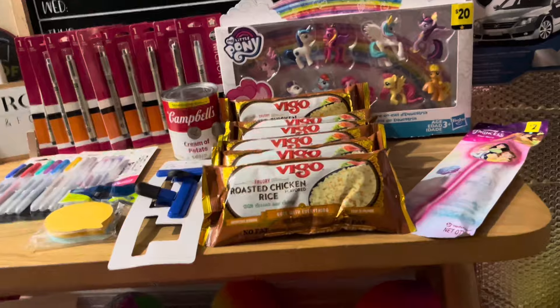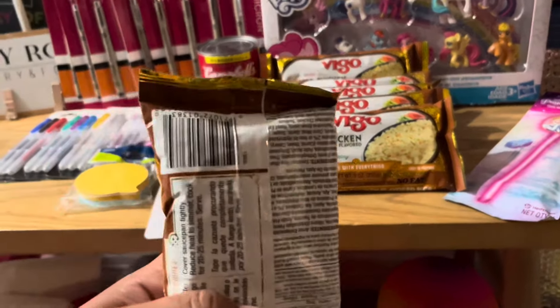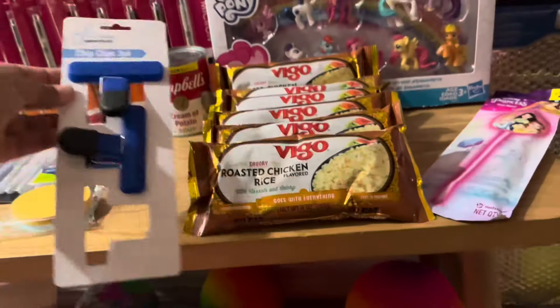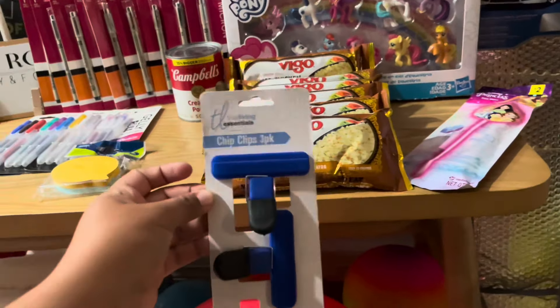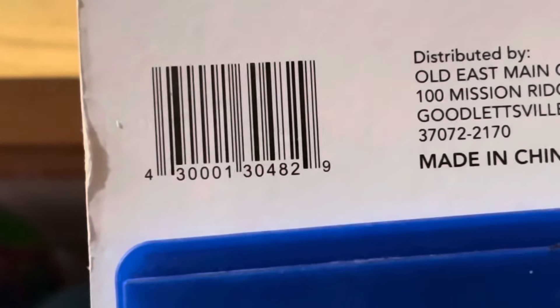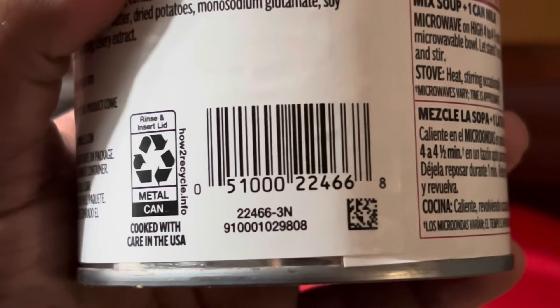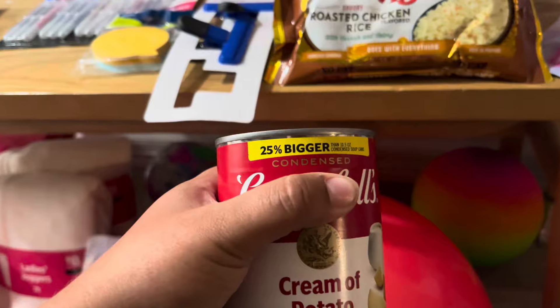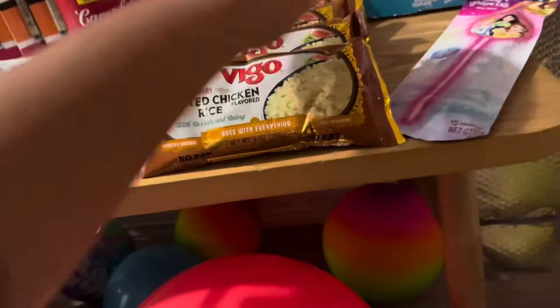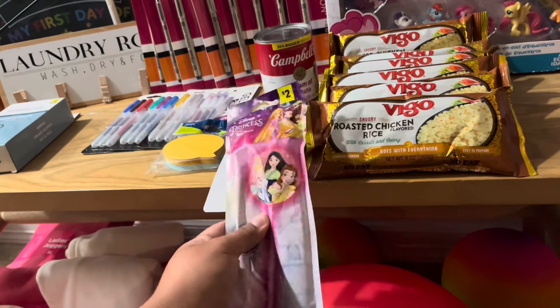Other penny items that I found: more of the Vego rice — I found six packs of them, UPC is 3830. I found these chip clips — these are old pennies, they went penny about a few weeks or months ago. Then I found the cream of potato, which is 46.68, 25 bigger.